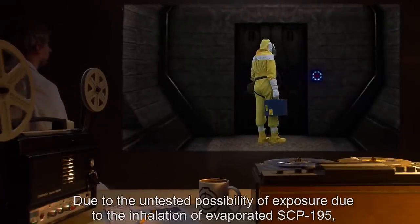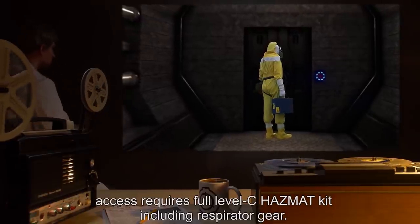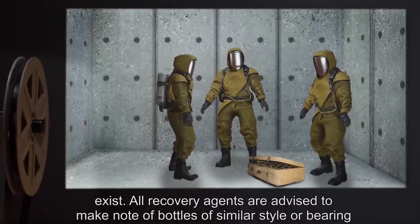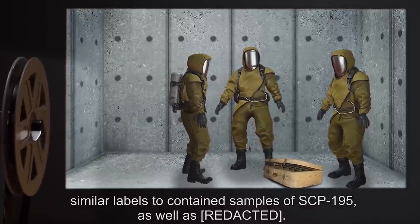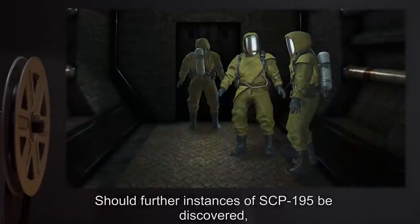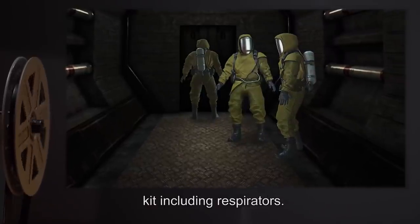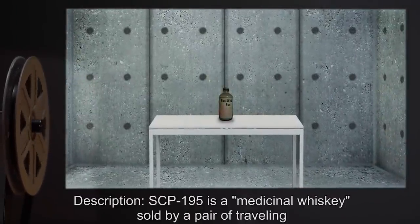Due to the untested possibility of exposure through inhalation of evaporated SCP-195, access requires a full Level C hazmat kit including respirator gear. It is possible that further instances of SCP-195 exist. All recovery agents are advised to make note of bottles of similar style or bearing similar labels to contained samples of SCP-195. Should further instances be discovered, they are to be collected by a temporary containment team in full hazmat kit including respirators.